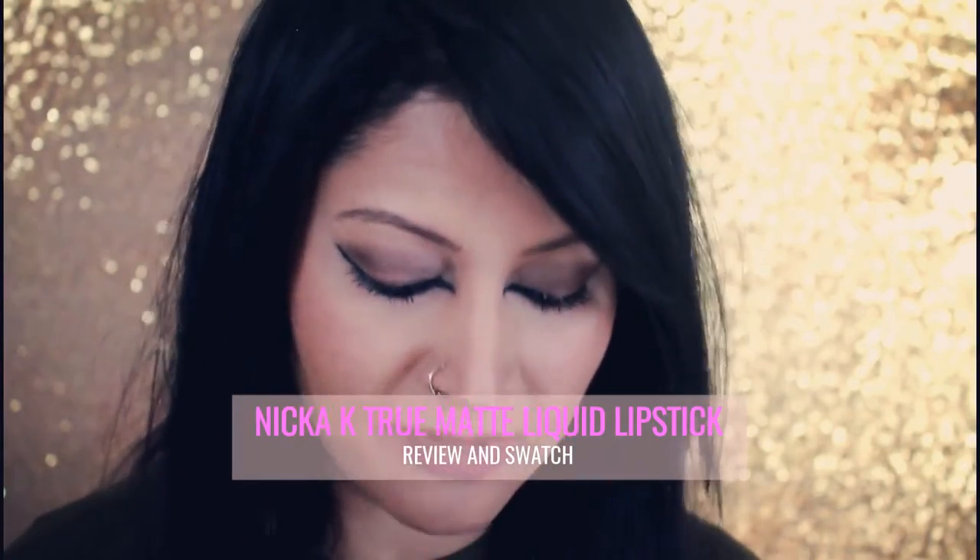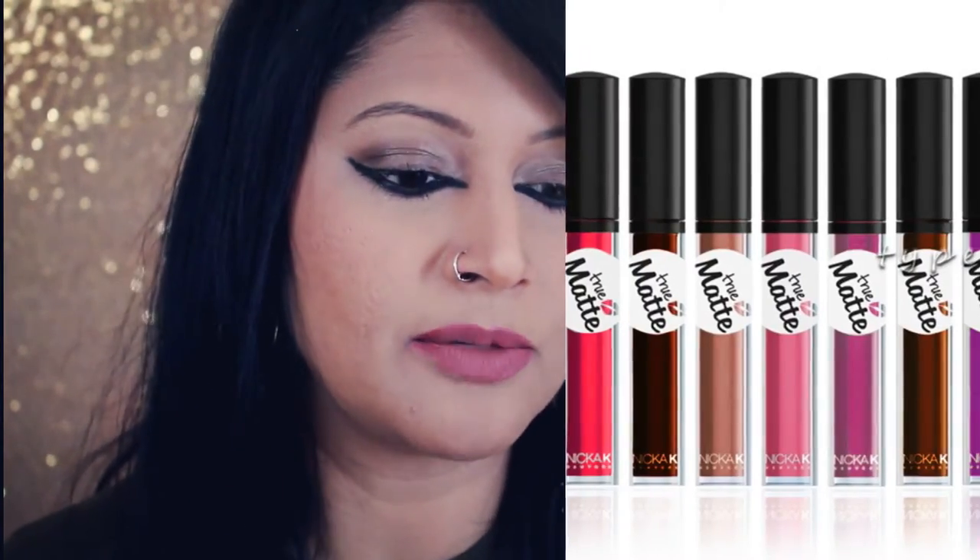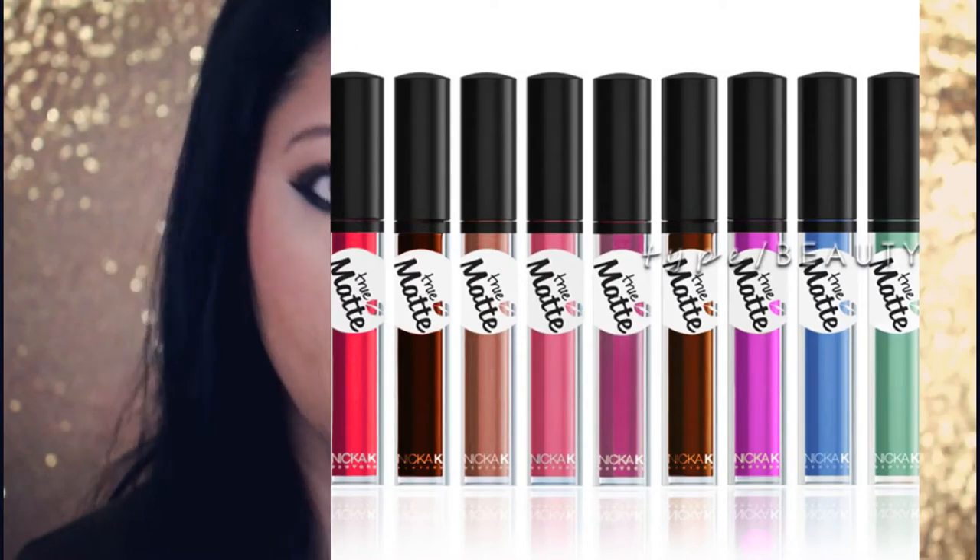Hi guys, welcome back. Today we are going to review this liquid lipstick that I found, which is according to me the cheapest liquid lipstick in the drugstore.